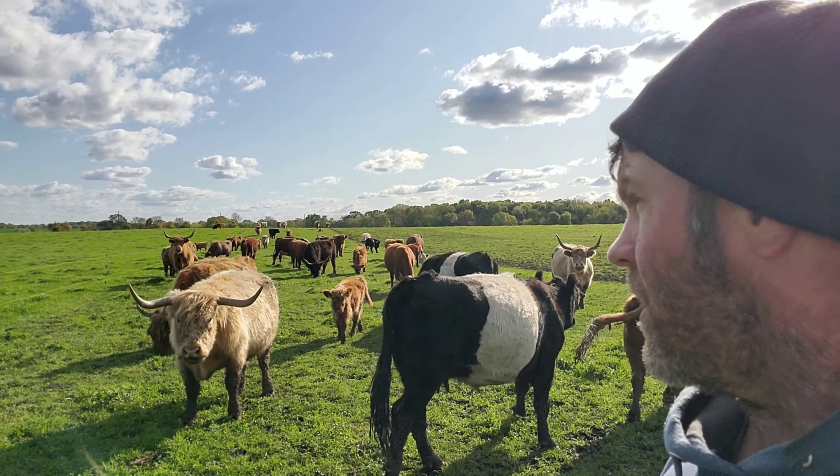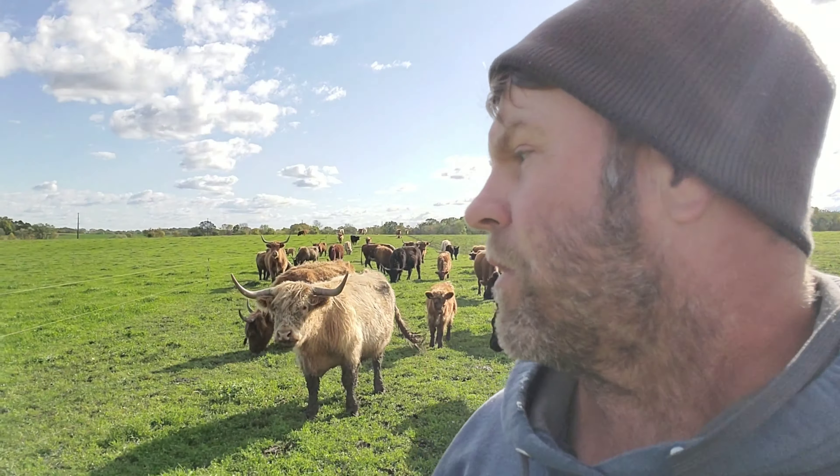One of the other things that beef has been implicated in is global warming. When we raise thousands and thousands of animals in a very small amount of space and truck the food for long distances, yes, that is a net carbon loss. When we raise beef in a high stock density rotationally grazed system, we actually take more CO2 from the atmosphere and put it back into the soil where it came from, and where it belongs.